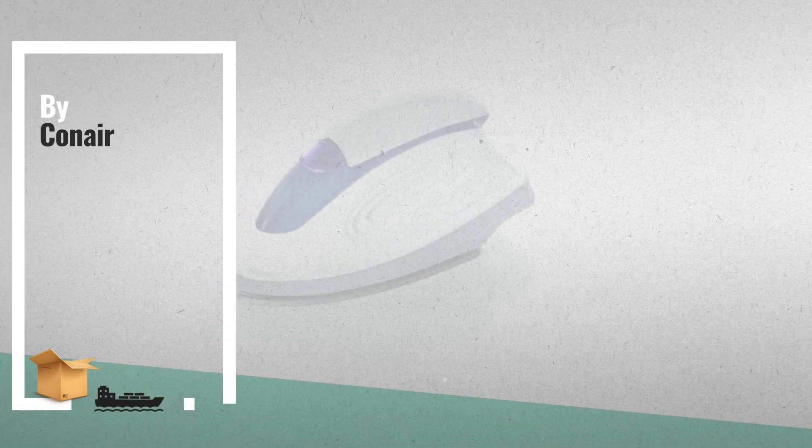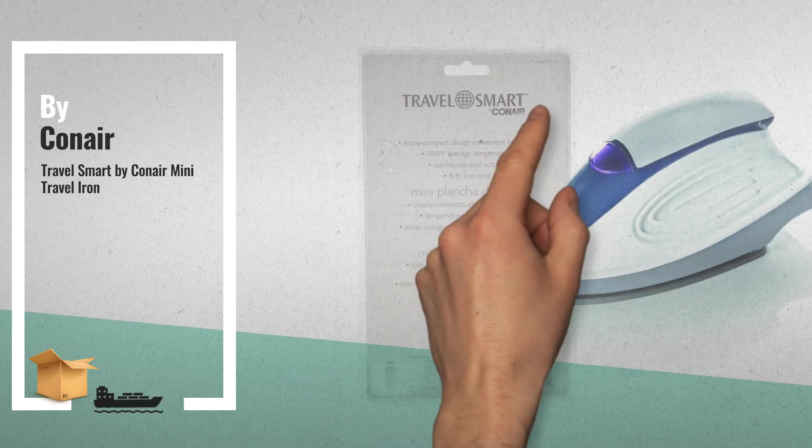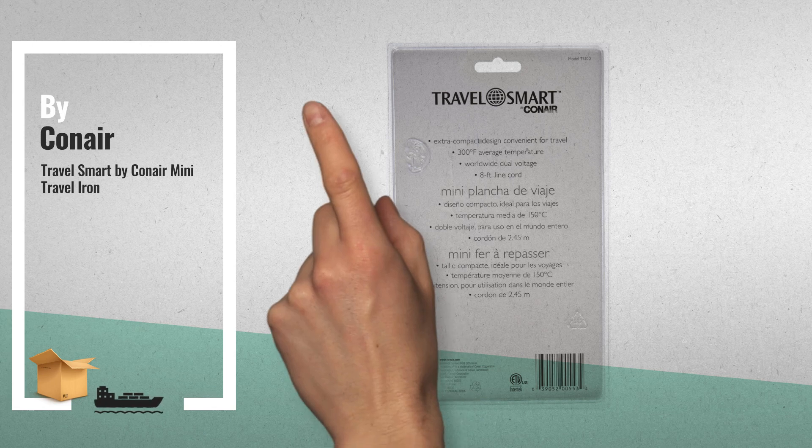Number 2: the smart mini travel iron allows you to look clean and pressed on the go. It features an extra compact design that is convenient for travel — another great product by Conair.